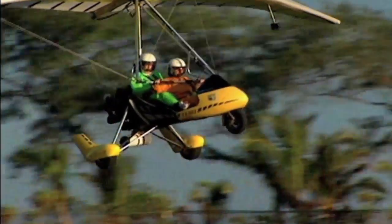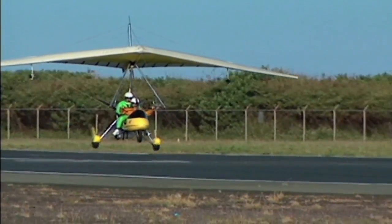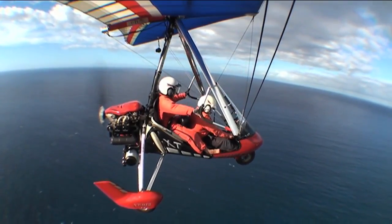It's instructional. It's great. You're hands on. Every flight is a lesson. We do the takeoff and the landing, and depending on a person's comfort level, they can fly the entire flight.